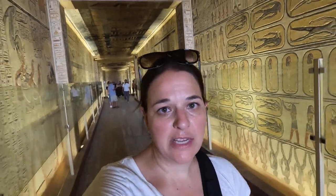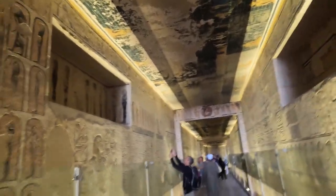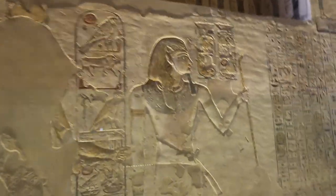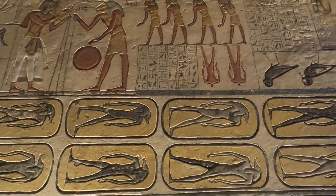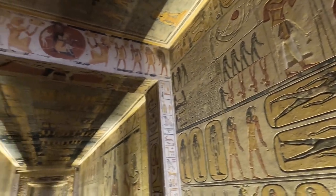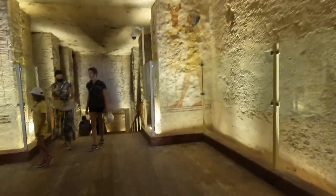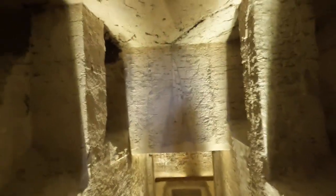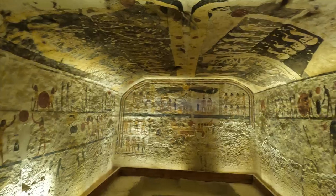It's a lot shorter than the last tomb we were just in, but it's still very beautiful and has a lot of colors. Ramesses the Ninth was the eighth pharaoh of the 20th Dynasty of Egypt and the third longest-serving king of the dynasty, after Ramesses the Third and Ramesses the Eleventh. He is best known for his tomb robbery trials, during which it became clear that several royal and noble tombs in the western necropolis were robbed. He had the robbers beheaded. His tomb is in the center part of the Valley of the Kings and runs 105 meters into the hillside, with a burial chamber at the far end where the sarcophagus was placed.